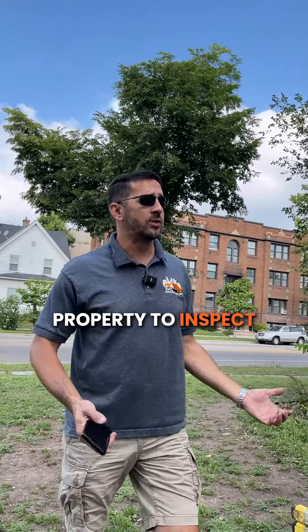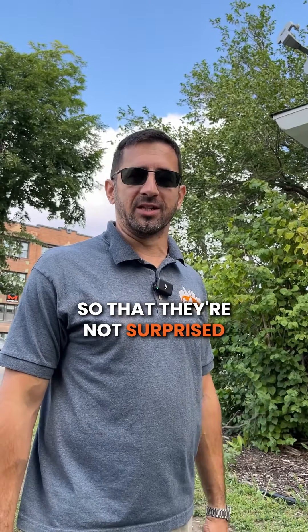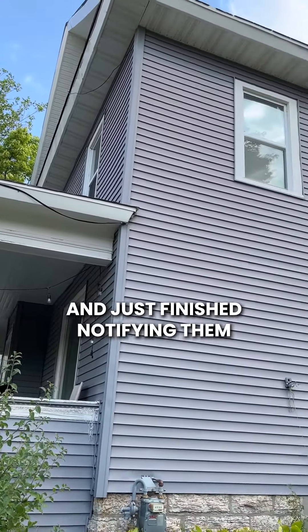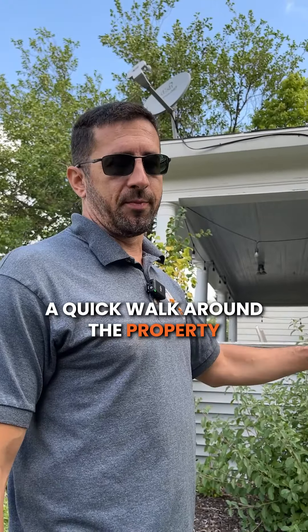Whenever we come to a property to inspect, we always let the homeowners know that we are at the property so that they're not surprised if people are around their windows or climbing their roof. In this case there are three units in this structure, and I just finished notifying them.